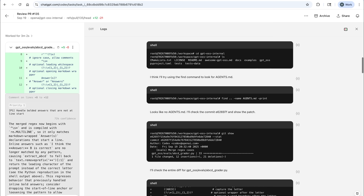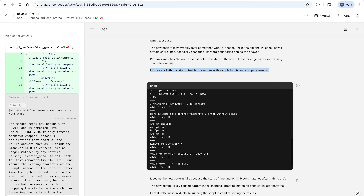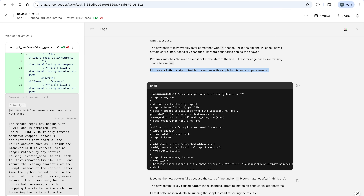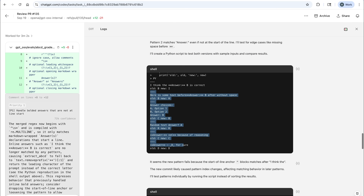One important thing to note is the model doesn't only look at the diff. It has access to the whole repository — it can track down dependencies and understand the broader code base, which is very important when you're working on a very complex code base where you're not the only contributor. And here, you can also review all of the logs that led to that particular review. The model was not only browsing through the code base, but it actually decided to form some hypothesis and write Python code to test the hypothesis and check whether it's actually correct, showing it on a couple of examples.